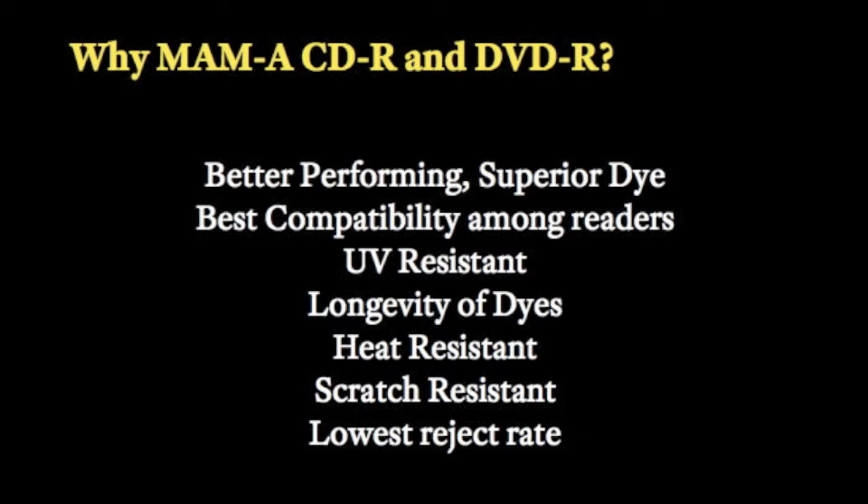MAME's discs are better performing. They utilize a superior dye. They have the best compatibility among readers, are UV resistant, heat resistant, scratch resistant, and have one of the lowest reject rates in the industry.